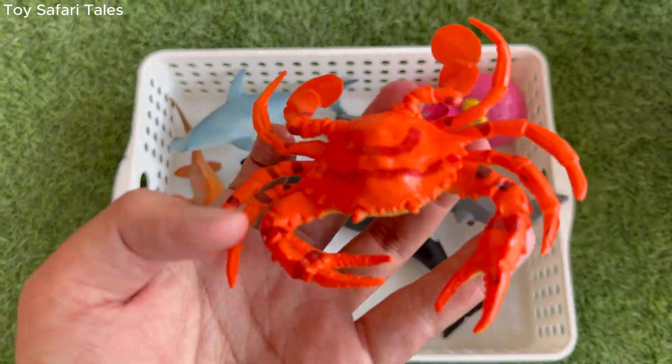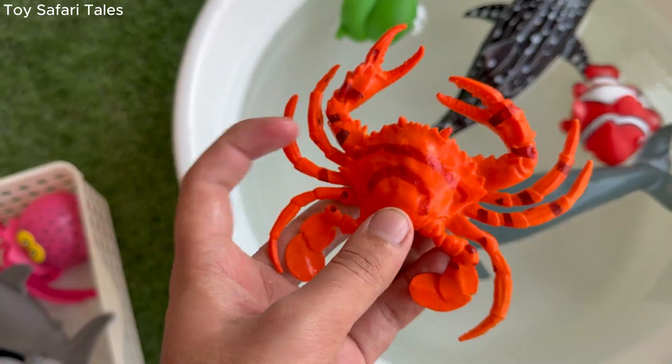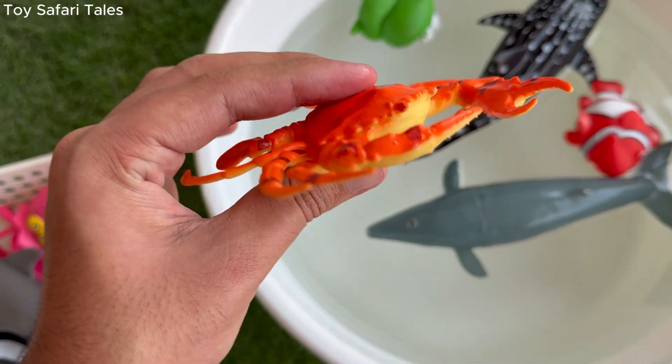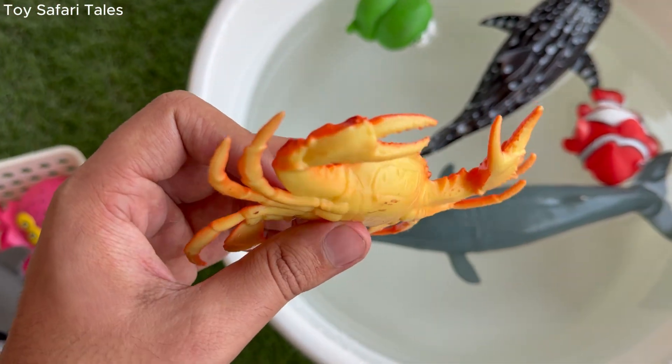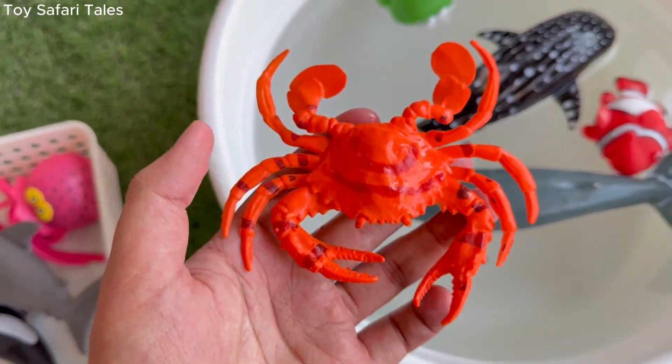Crab uses its claws to catch food, crack shells, fight other crabs, and sometimes even wave at friends. Crab walks in a special way — sideways instead of forward — and that makes it look really funny and unique.